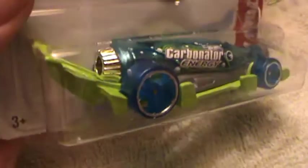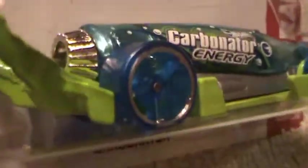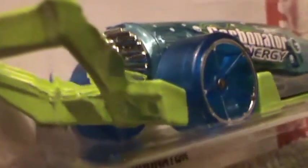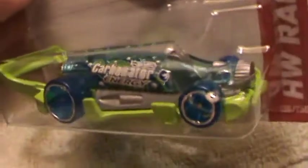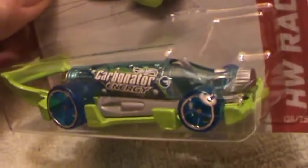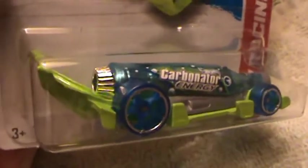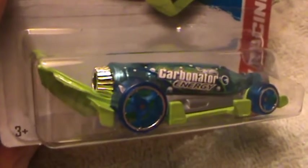Carbonator HW Racing — this is the treasure hunt edition. This is probably one of my favorite normal treasure hunts for the year. You don't normally see treasure hunts that are out of the ordinary, that look like soda bottles with a blue supersonic energy drink.